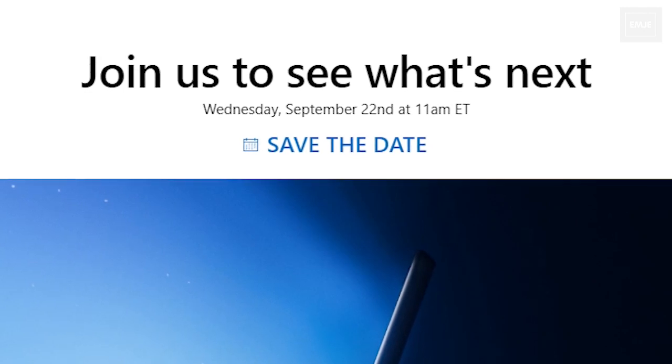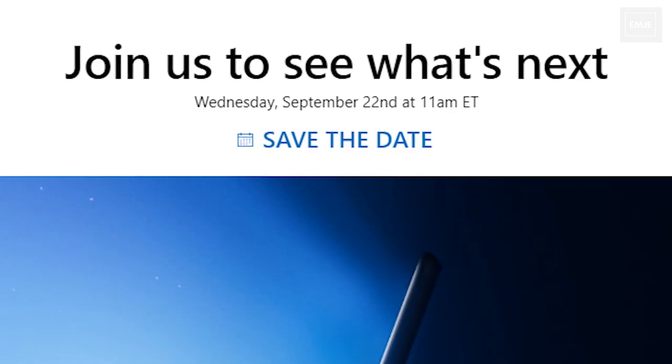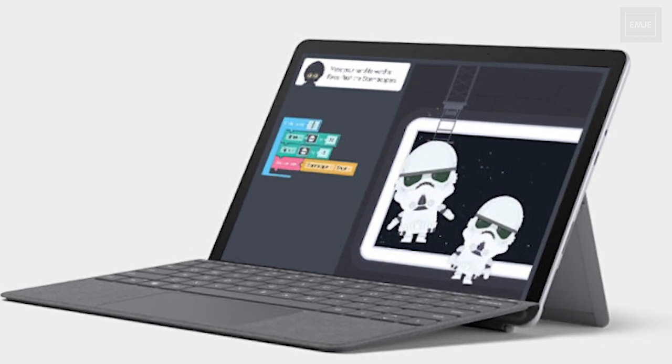Microsoft has already announced the launch date for this new Surface series, which will be September 22nd. We may also get to see new Surface devices such as the Surface Book 4, Surface Book 2, and Surface Go 3 on the same date.